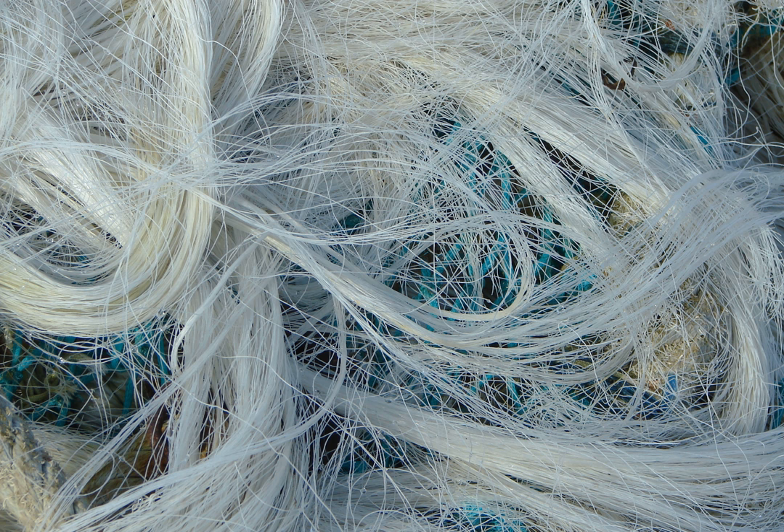Use. Monofilament fishing line is used in a huge variety of fishing applications. Monofilament is not advisable for deep water fishing, since it can absorb water, resulting in loose knots, and its sensitivity can decrease when it is wet. Monofilament degrades with time and can weaken when exposed to heat, sunlight, and or salt water. When stored on a spool for a long time, it may come off the fishing reel in coils or loops. It is advisable to change monofilament line at regular intervals to prevent degradation.